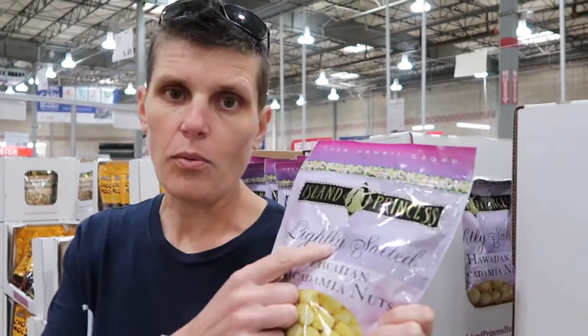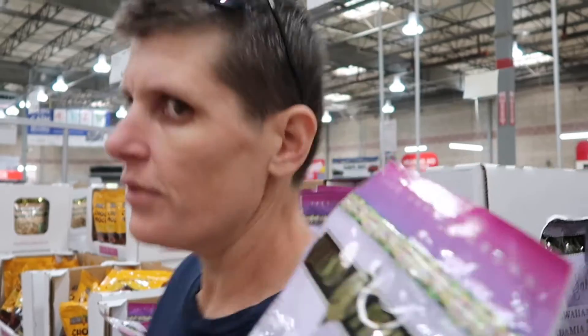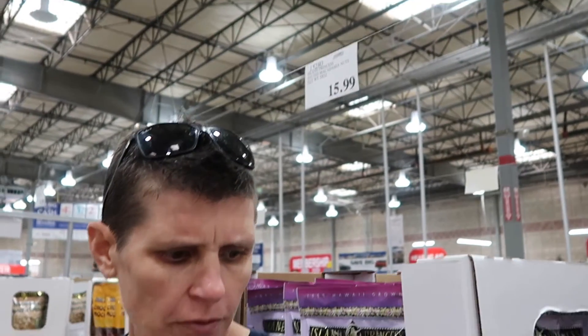Next up is macadamia nuts. They're still a very good price at $15.99 for 20 ounces — over 500 grams. Macadamia nuts in Australia are very expensive, so this is a good find.